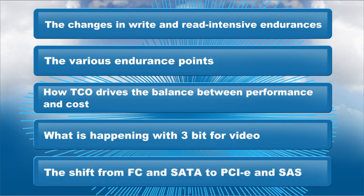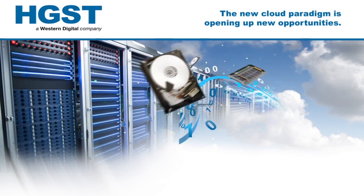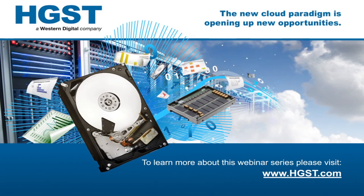What is happening with 3-bit for read-intense applications such as video. The coming shift from today's preference for fiber channel and SATA to PCIe and SAS. Please check out our pre-recorded webinar series, all about cloud storage opportunities, TCO and performance.